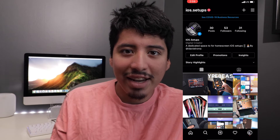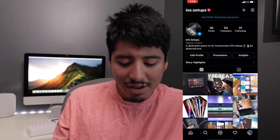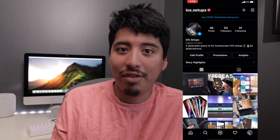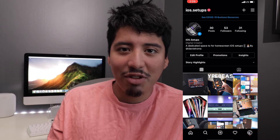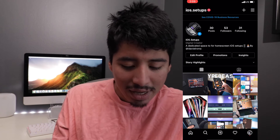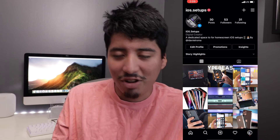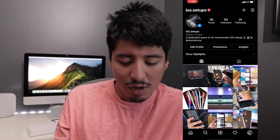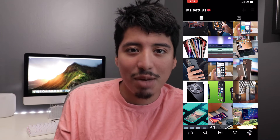This dedicated secret Instagram account that I've been running for a few months now is dedicated to only iOS home screen setups — setups that have iOS devices included in them. I want to share it so you guys can follow the account and help it grow. As you can see, it's growing nicely — I have 53 followers and I'm following 31 people.